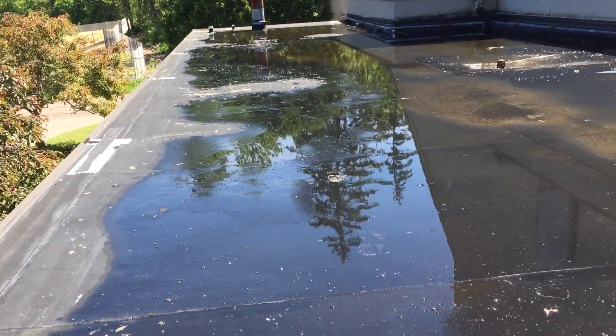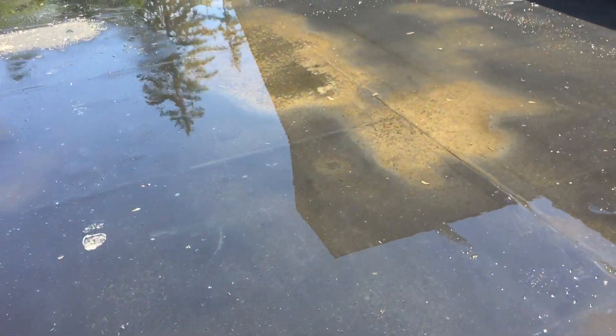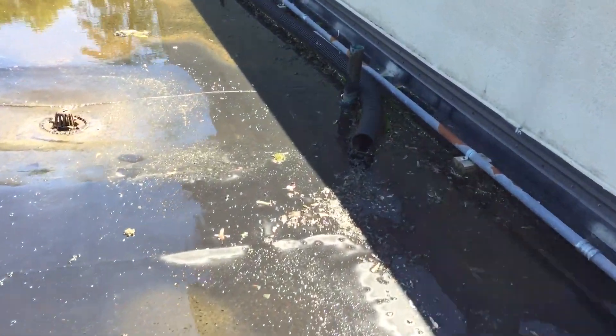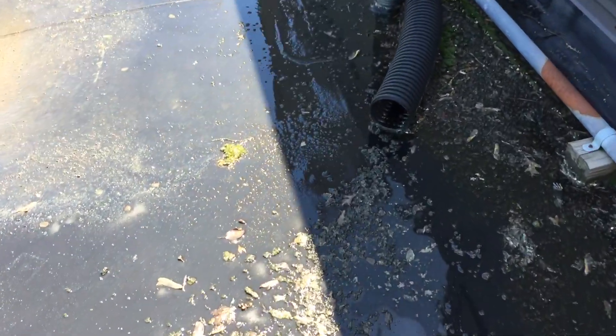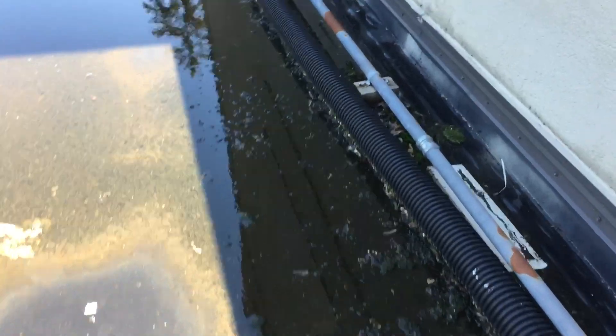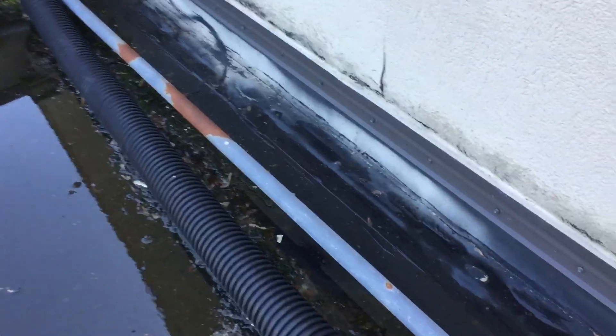All these things are treatable. It's just going to take a little material and some elbow grease. We're going to go ahead and check this second drain as well, because something tells me with all this debris buildup—